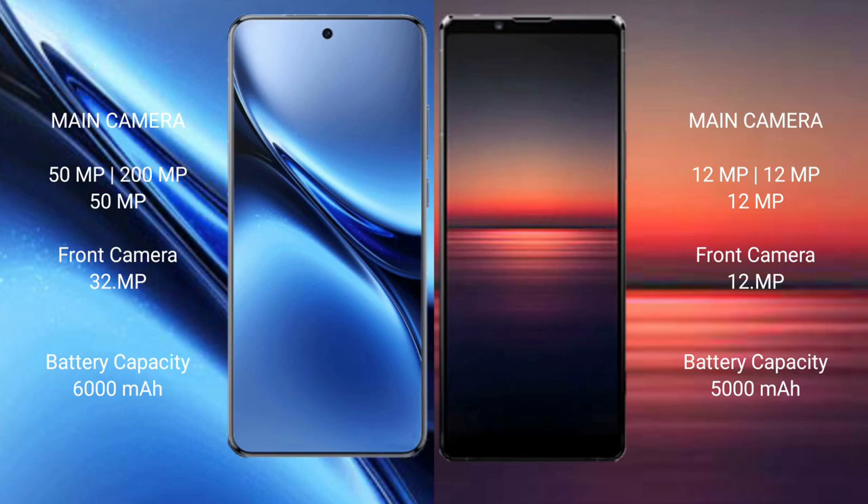Vivo X200 Pro features a triple rear camera setup: 50MP plus one camera, 32MP and 200MP. Sony Xperia 1 Mark 4 features a triple rear camera setup: 12MP plus 12MP plus 12MP, with one front camera at 12MP.